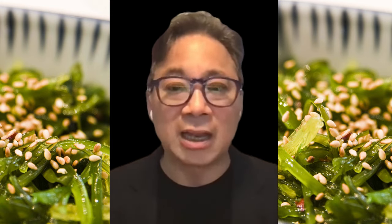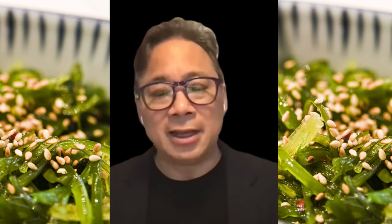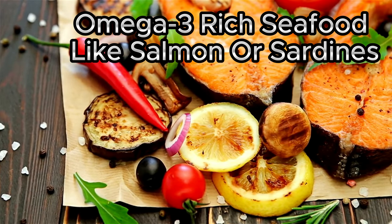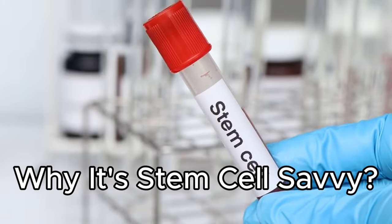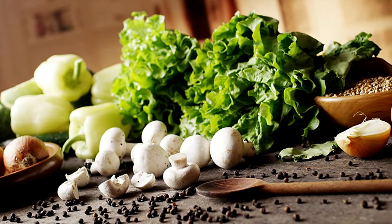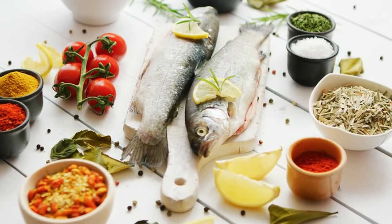It turns out that in many of the blue zones and in many places where people live to a ripe old age, they eat reasonable amounts of seafood regularly. A side of steamed sourdough toast, omega-3-rich seafood like salmon or sardines optional. Why is it stem cell savvy? Eggs provide protein, while leafy greens and mushrooms offer antioxidants and phytonutrients. Omega-3s from seafood can further support cellular health.